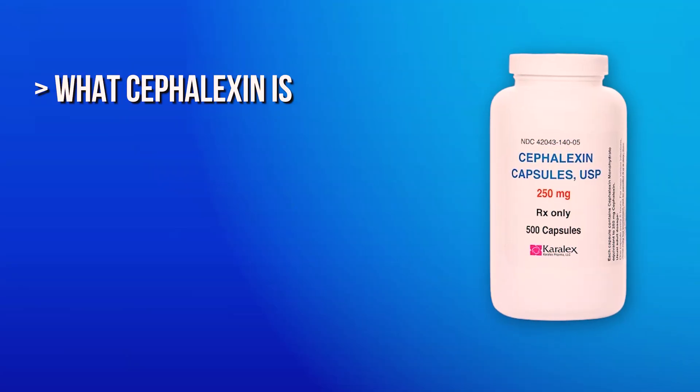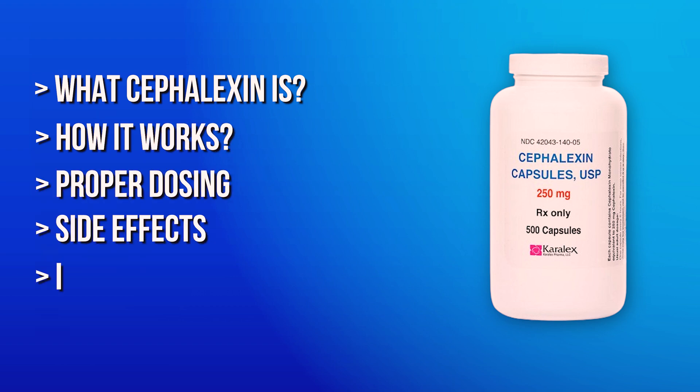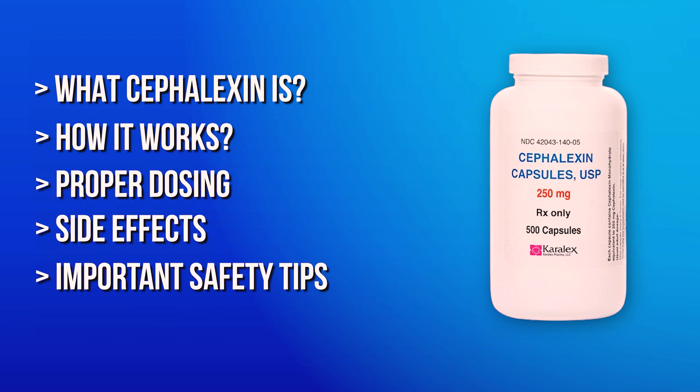Now, if you've ever had a skin infection, a urinary tract infection, or certain respiratory infections, there's a good chance that your doctor has prescribed cephalexin. In the next few minutes, I'll cover what cephalexin is, how it works, proper dosing, side effects, and some important safety tips that you should know.